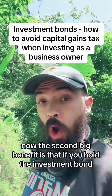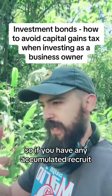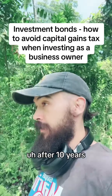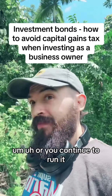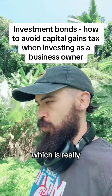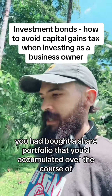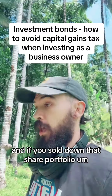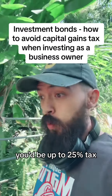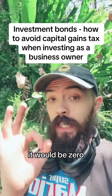The second big benefit is that if you hold the investment bond for more than 10 years, it becomes capital gains tax free. Any accumulated or accrued unrealized capital gains — if you sell down that bond after 10 years, or continue to run it — all contributions from 10 years onwards and all appreciation along the way are capital gains tax free. Compare that to a share portfolio held for 10 years: at the top marginal tax rate with a 50% CGT discount, you'd still pay around 25% tax on gains. In an investment bond, it would be zero.